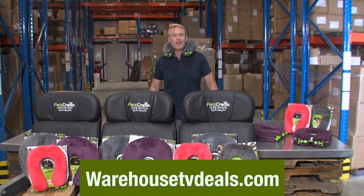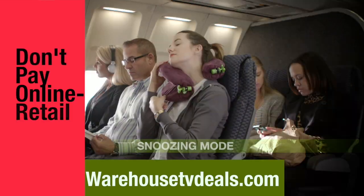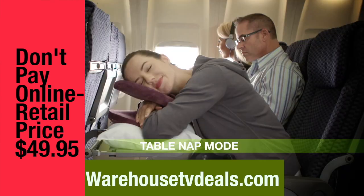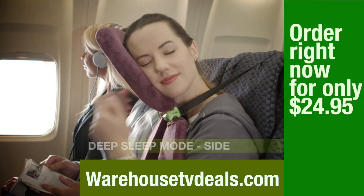To order yours, simply log on to our secured website at warehousetvdeals.com. Don't pay that $50 online or retail price — get yours right now for $24.95. Pick up a second as a gift and enjoy free shipping and handling.